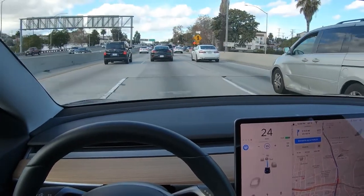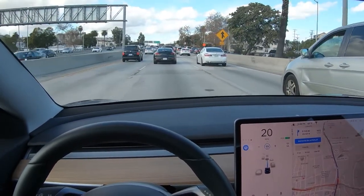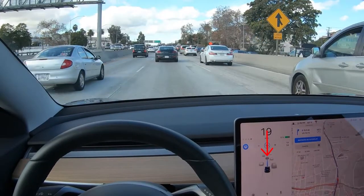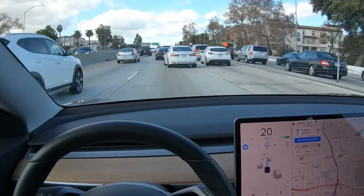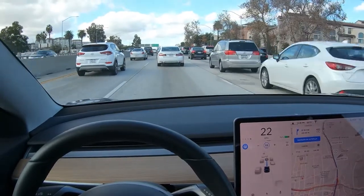If you look at the Autopilot display you can see that the lead vehicle is a darker shade of gray and Autopilot is tracking its speed and distance. Now this white car on the right is cutting in and you can see that in the display it now turns a darker shade of gray, showing that Autopilot is tracking it and adjusting speed and distance accordingly.